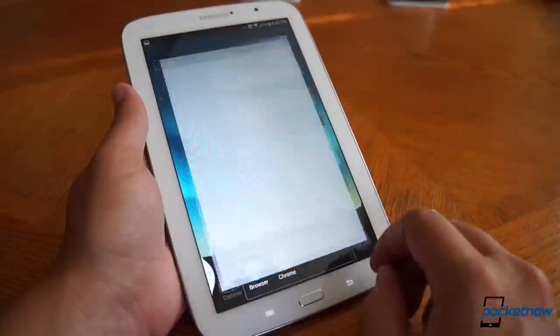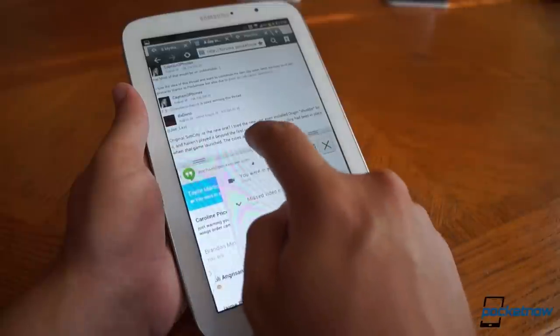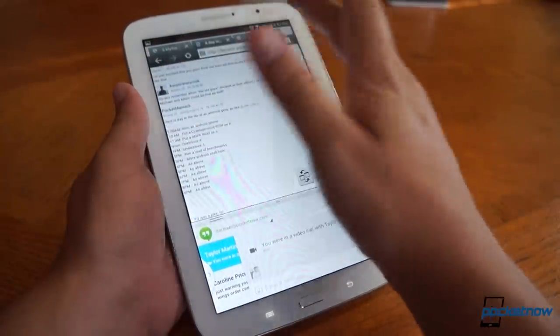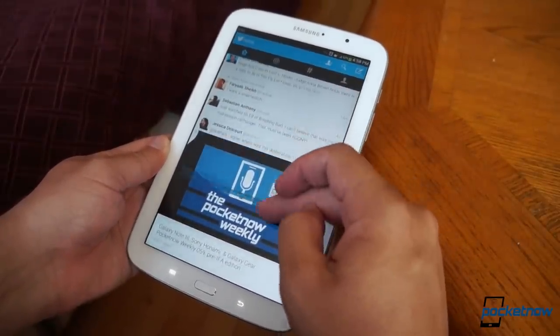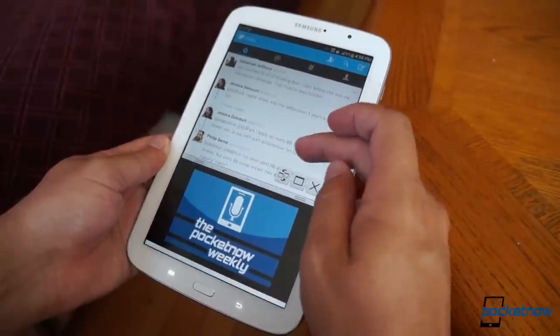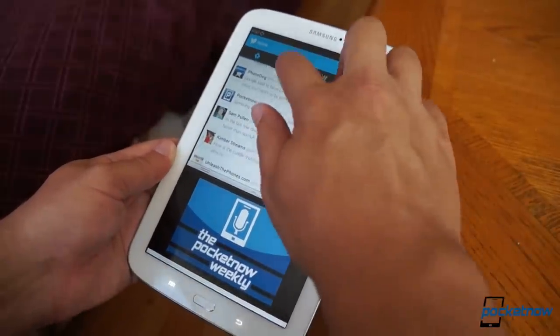TouchWiz is required to use the S Pen at all, and it's also the reason the Note 8 offers multi-screen multitasking. This takes some getting used to, and it's not as streamlined as we think it could be, but being able to browse the web and carry on a conversation in Hangouts, or watch a YouTube video while also browsing your Twitter feed, all without hitting the home button, is still pretty cool. Tablet screens are big for a reason, and Samsung has this aspect covered fairly well.